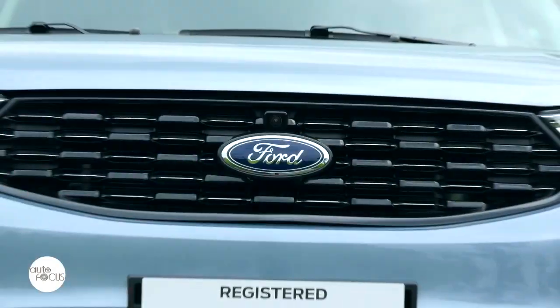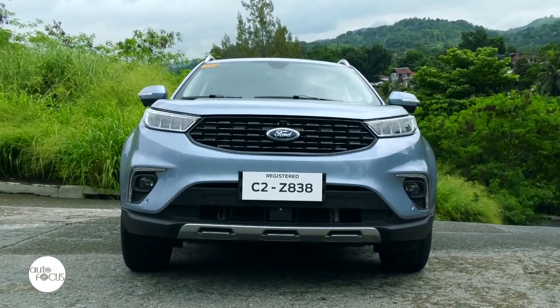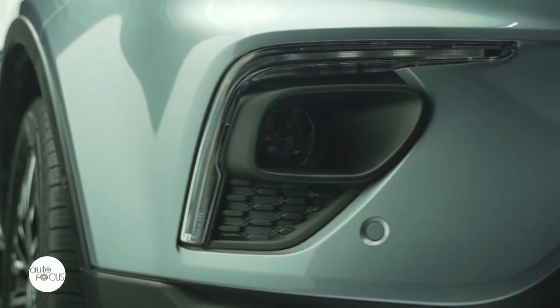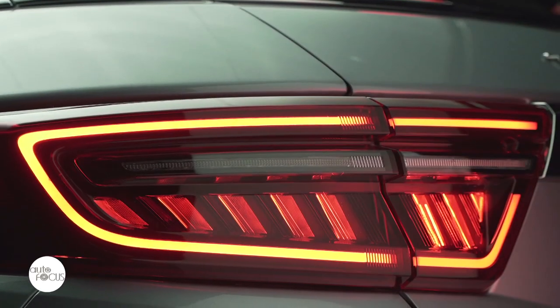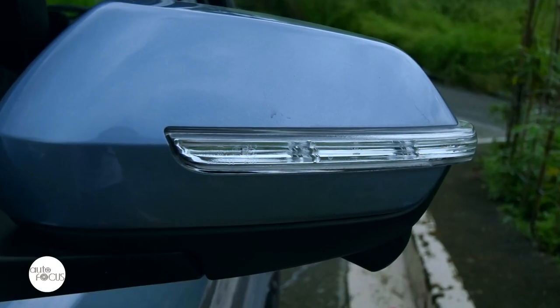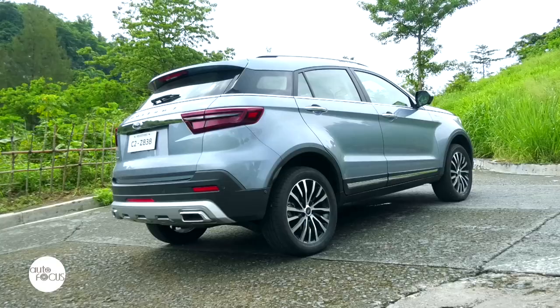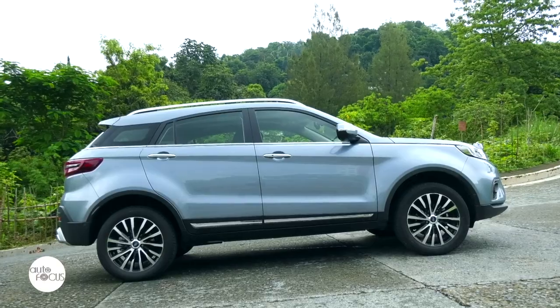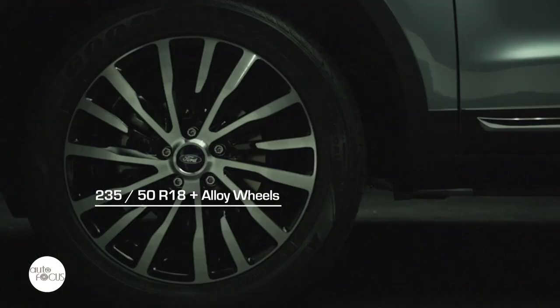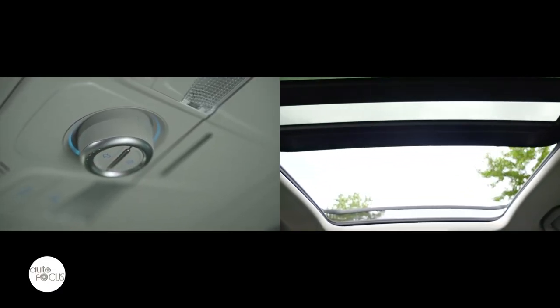Distinguishing features of the top-of-the-line Territory include the gloss black grille with chrome inserts, LED headlamps, LED front and rear fog lamps, LED tail lamps, power adjustable and power folding heated side mirrors with integrated turn signals, chrome door handles, shark's fin antenna, rear spoiler, roof rails, and 18-inch alloy wheels wrapped by 235/50 R18 tires. It also comes with a panoramic roof that can hide or reveal the sky with the push of a button.